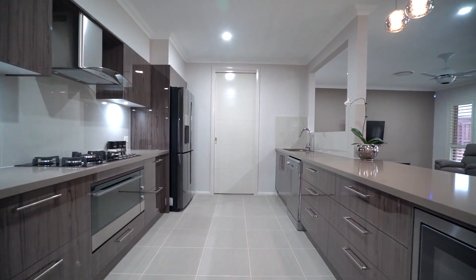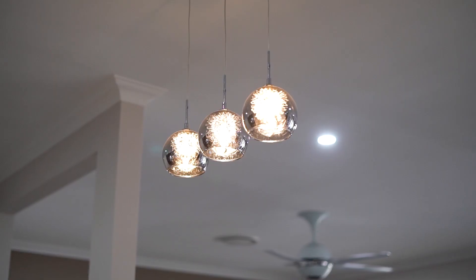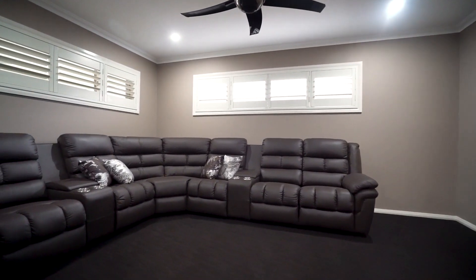The quality doesn't stop there as the kitchen features 40mm stone benchtops, 900mm gas cooktop and oven, premium appliances never been used, soft-close drawers, and a huge walk-in pantry. Adjacent to this area is a spacious theatre room, perfect for those cosy movie nights.